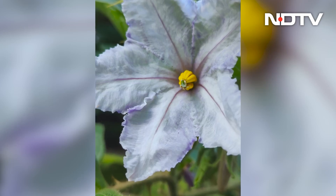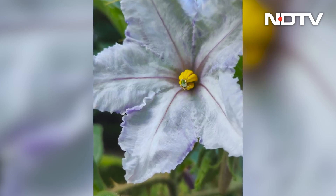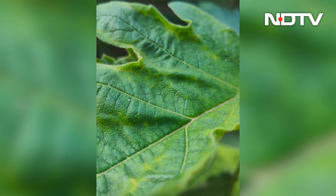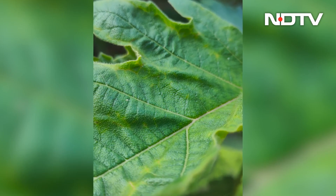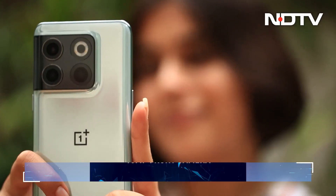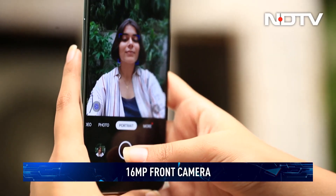The performance of the 2MP macro sensor is underwhelming. The camera struggles to focus and find the perfect angle for the shot; the colors are subdued and the details aren't that great. It is quite evident that OnePlus has made compromises here. Finally, coming to the 16MP front camera, it is a mixed bag — it gets the skin tone right and does not add a tint like a lot of phones, but it does oversaturate the images slightly. The shots from the front camera have plenty of details but lack dynamic range.